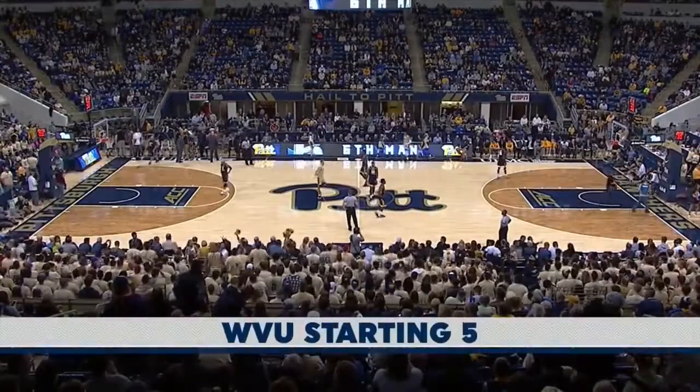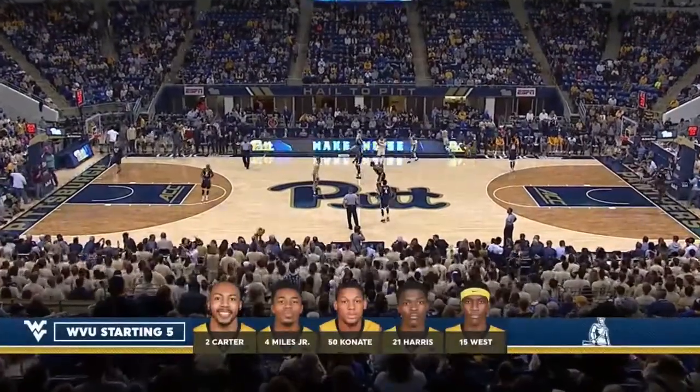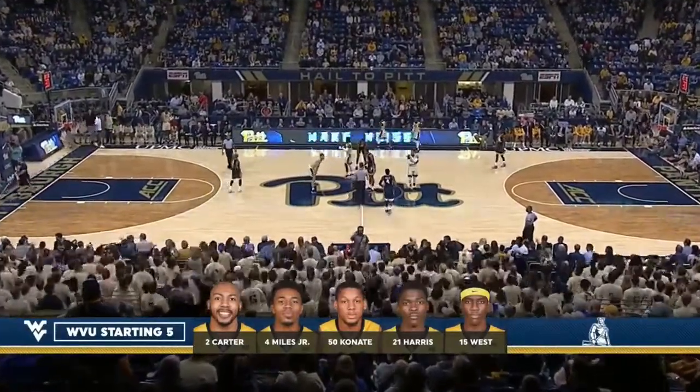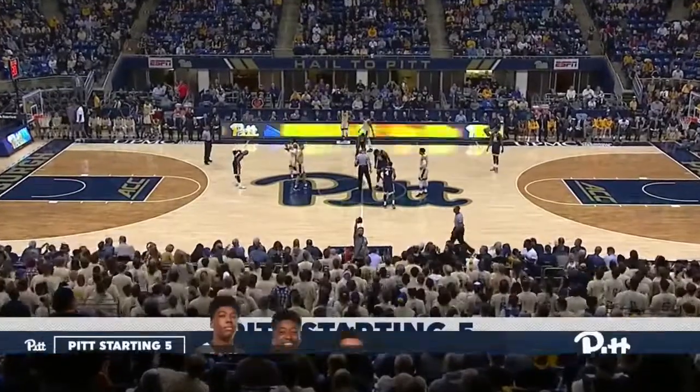You know it's a team that's good at turning you over when you create 14 Virginia turnovers. That's what West Virginia did in a 68-61 win on Tuesday night.